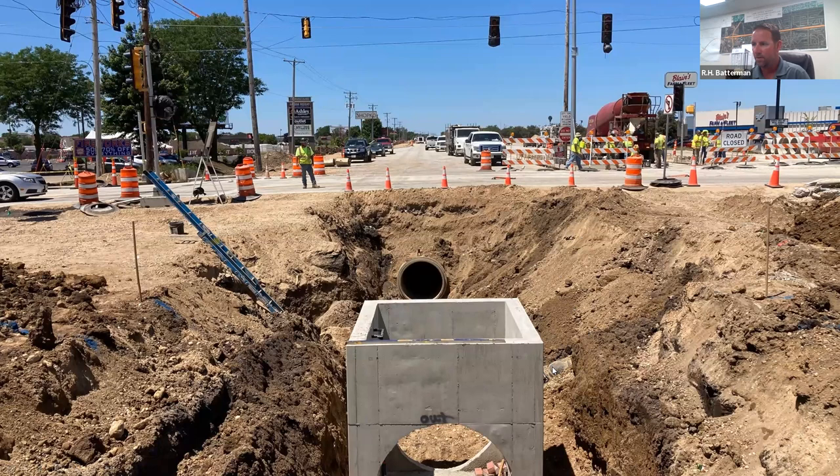Right there next to that big box is the water main that serves most of the east side of Janesville — anyone who tried to get McDonald's or Taco Bell after 9 o'clock the last three nights was out of luck, because Mike had to lower that water main four feet to accommodate the new storm sewer. Like Mike said, it's been basically 24 hours a day for three days to make all that happen.